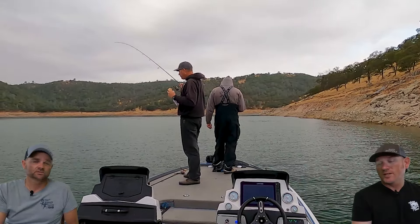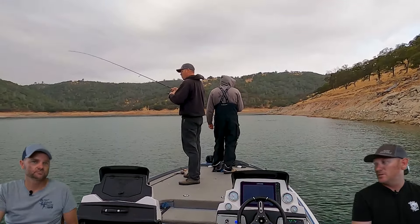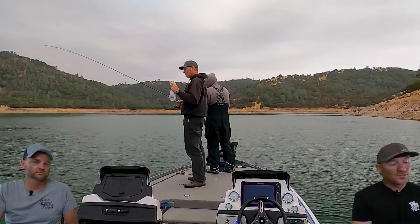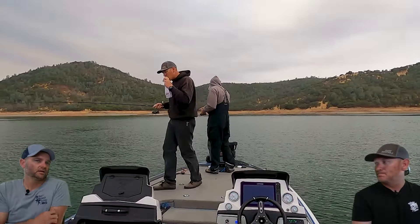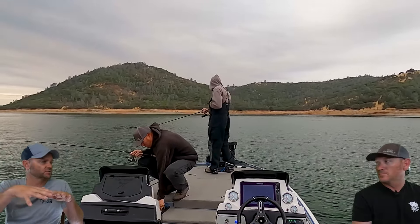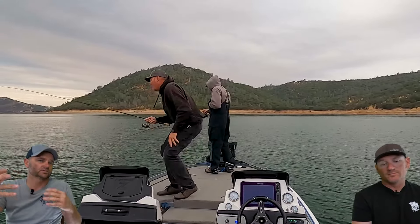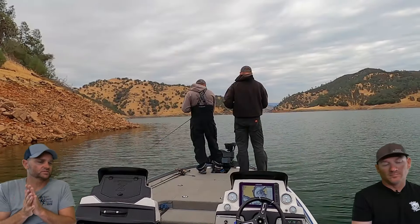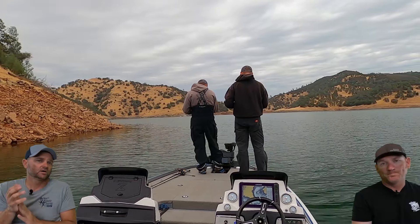I was still getting strikes on the A-rig, but mainly when the wind was blowing is when I was getting those short strikes. I had a couple of teasers get ripped off by smaller fish. If you're sitting on a school on one of those points you can see them suck to the bottom, and then when the wind picks up it raises them. It's almost like they wanted that wind — most of the fish caught on drop shot came when there was wind.